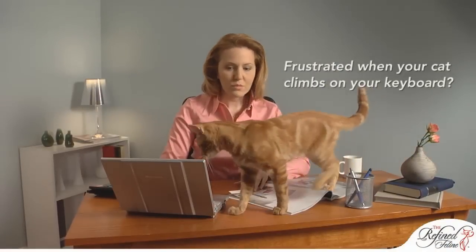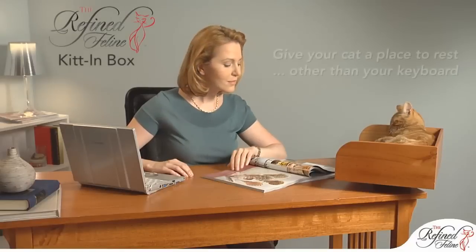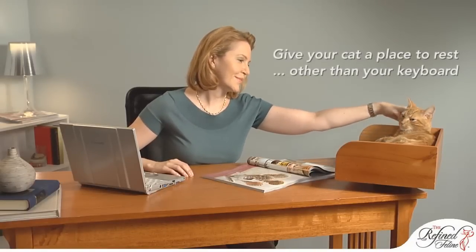Frustrated when your cat climbs all over your computer keyboard as you type? The Kit in Box is perfect for giving your cats their own space on the desk, while being close enough for a scratch on the belly.